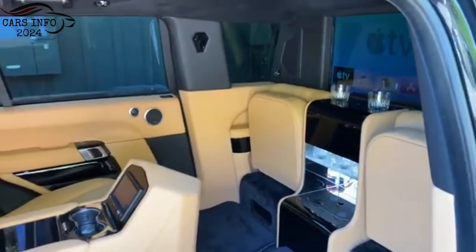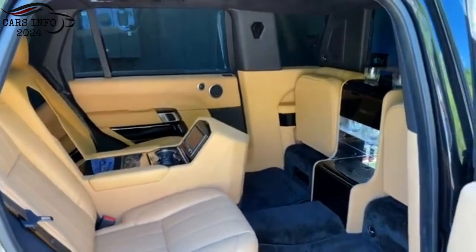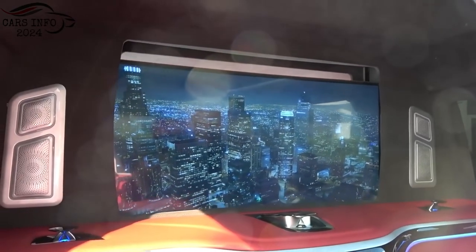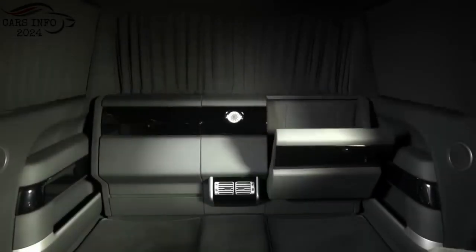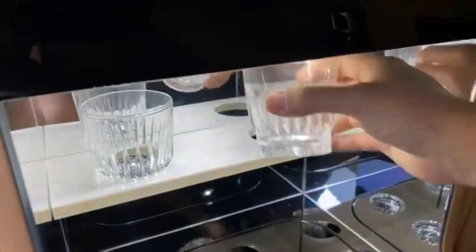Interior. The interior of the Range Rover Limo is just as impressive as the exterior. The limo comes standard with a number of features, such as a panoramic sunroof and a state-of-the-art entertainment system. The Range Rover Limo also has a number of features that make it ideal for entertaining guests, such as a limousine partition with privacy glass, reclining seats with massage and heating and cooling functions, and a refrigerator and wet bar.